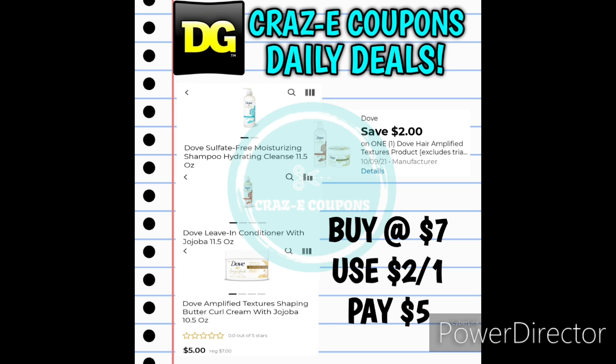Next up we have a $2 off one for the Dove Hair Amplified Textures products. There's a big variety to choose from — shampoo, conditioner, there's some curl creams. Those are all priced at $7.00. Use the $2 off one digital coupon and that's going to leave you paying $5.00.